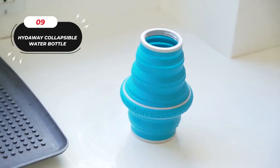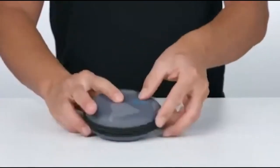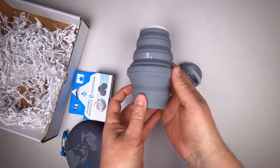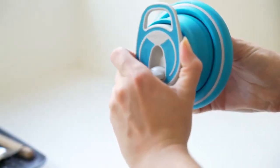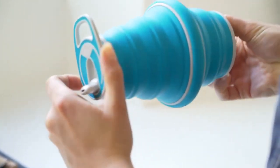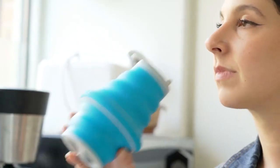9. The Hideaway Collapsible Water Bottle. The Hideaway Collapsible Water Bottle and Drink Tumbler offer a convenient and eco-friendly hydration solution for those on the go. These innovative containers are designed with practicality and sustainability in mind, making them ideal companions for a busy lifestyle. The collapsible design allows both the bottle and tumbler to fold down to a mere 1.5 inches when not in use, taking up minimal space in your bag or backpack. Priced at $29.95 for the set.